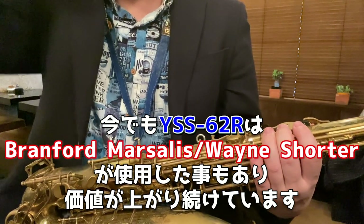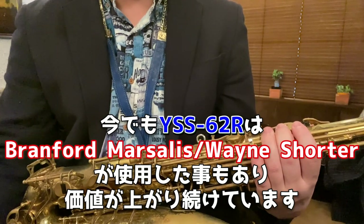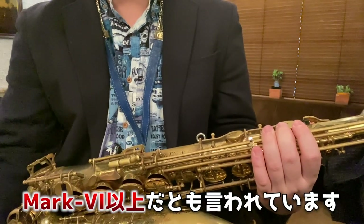今でもソプラノの62の初期のRタイプのネックの、カーブしているものが人気です。ブランフォード・マルサリスとかウェイン・ショーターとかそのあたりが使用したことでかなり値が張っています。今でもどんどん上がっていますね。マーク6以上だとも言われています。